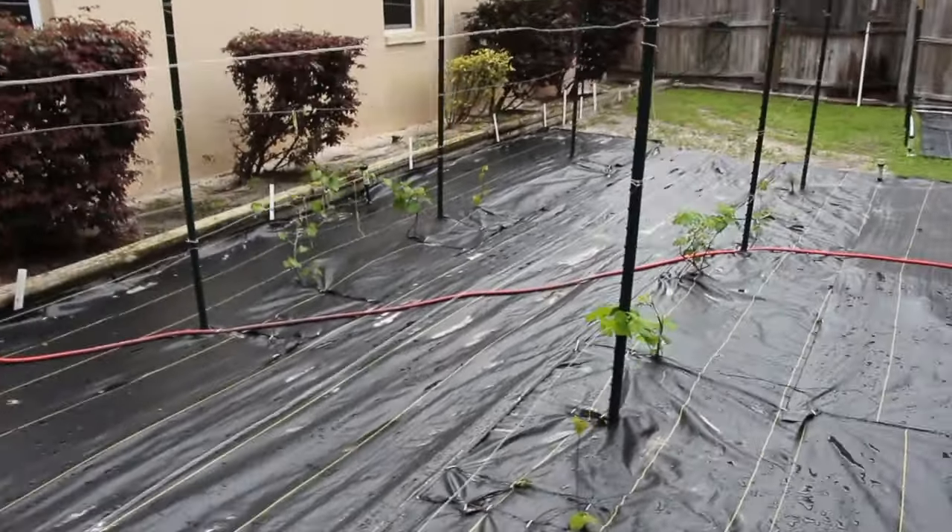The grapes are coming in beautifully. What we did is we moved all the raspberries over here and extended the area. You can see some nice blooms on the raspberries.